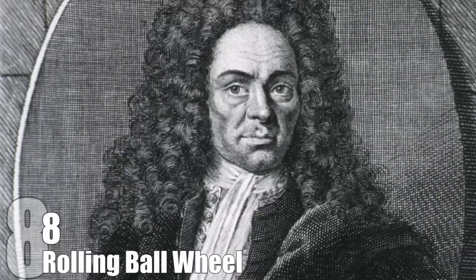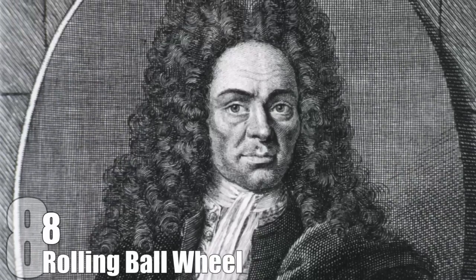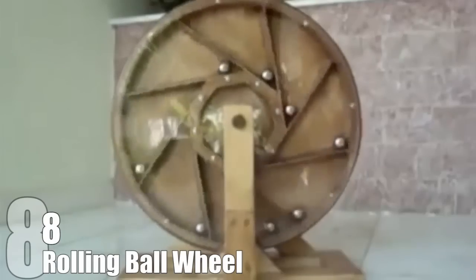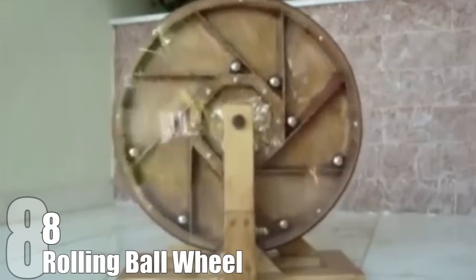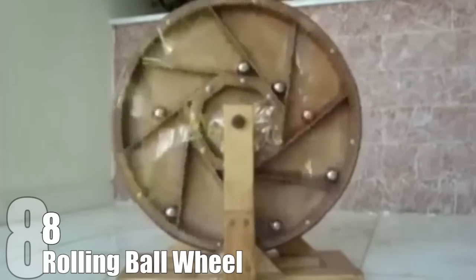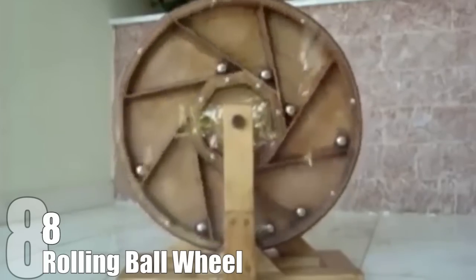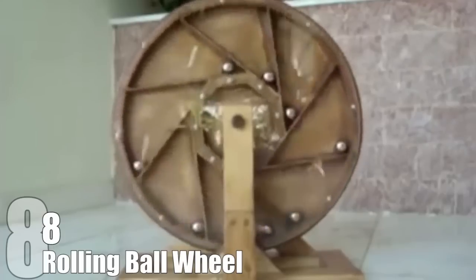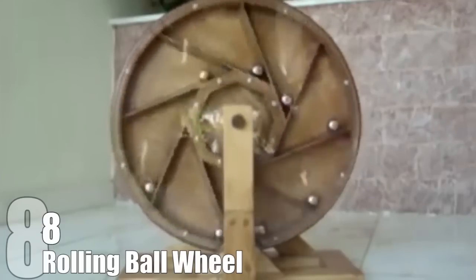Number 8: Rolling Ball Wheel. This attempt at a perpetual motion machine was designed by German mathematician, scientist, and physicist Jacob Leupold. The machine uses an over-balancing wheel and rolling balls. The idea is that the balls will always be rolling, which shifts the weight of the wheel, and gravity simply takes over. Sadly, while it may sound like this would work in theory, it doesn't because it needs external help to keep moving.